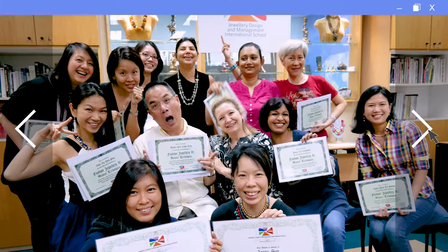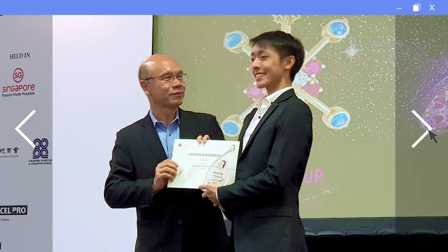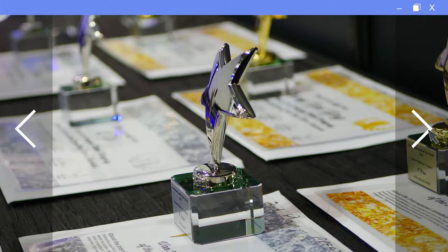The great news is that you don't need any prior art or jewelry background. I've trained bankers, lawyers, doctors and many people from traditionally less creative industries, and I've seen them bloom into award-winning jewelry designers and successful jewelry entrepreneurs.